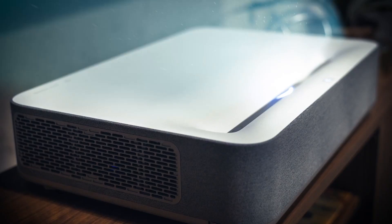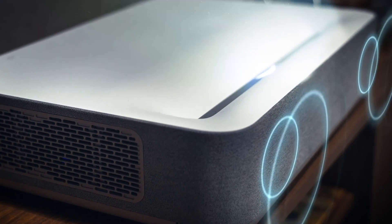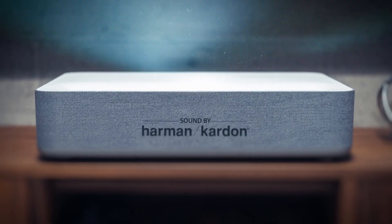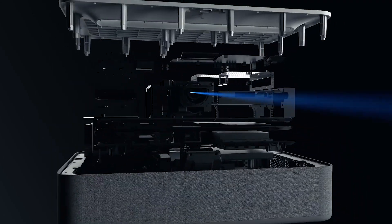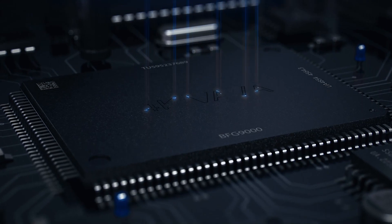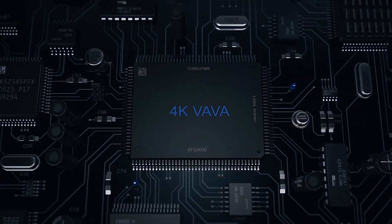Enjoy mind-blowing sound quality with a built-in sound bar from Harman Kardon. VAVA uses laser technology which lasts 25,000 hours — far longer than regular projector bulbs.